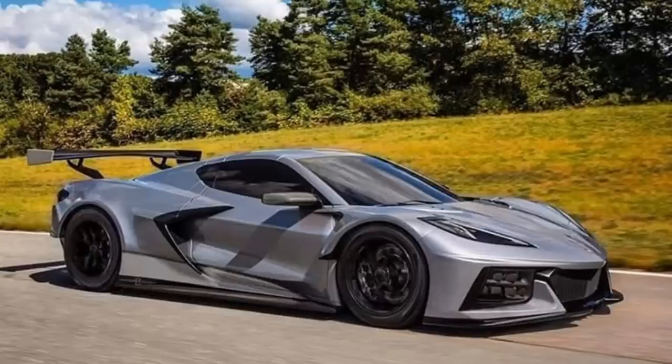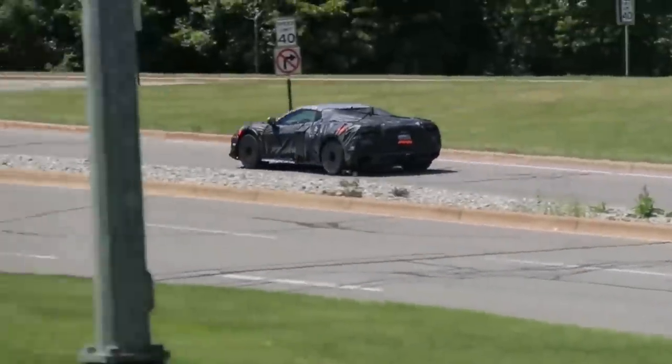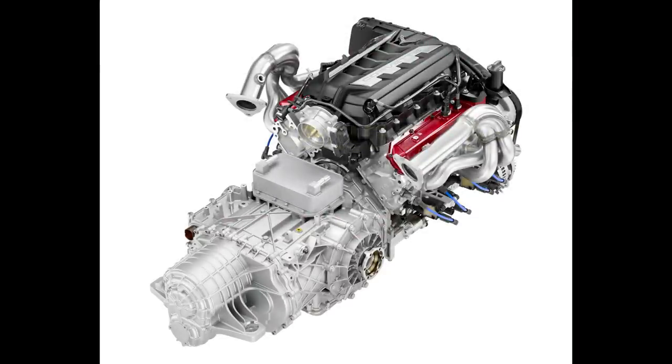Either way, it's going to be pretty cool because we've seen videos where you can actually hear the flat plane crank engine in the Z06 — and it sounds like a freaking race car. Outside of the engine, we are still likely to get an eight-speed dual clutch transmission, although there have been rumors suggesting we may get a nine-speed dual clutch. Either way, it's likely to be very similar to the base C8 transmission offering.